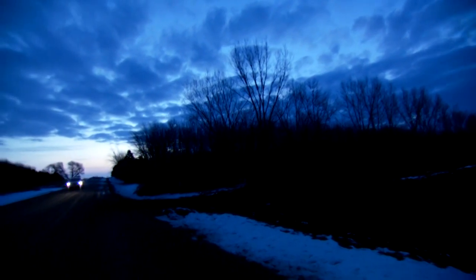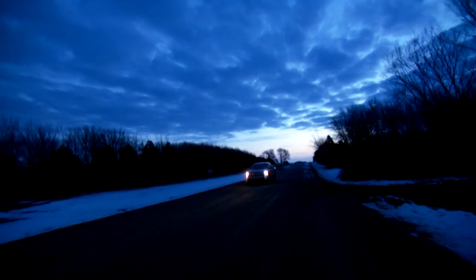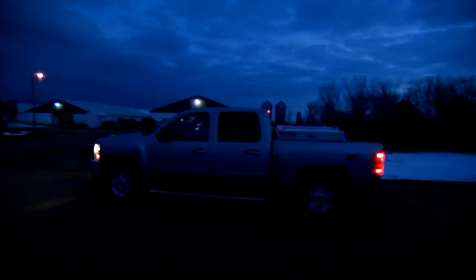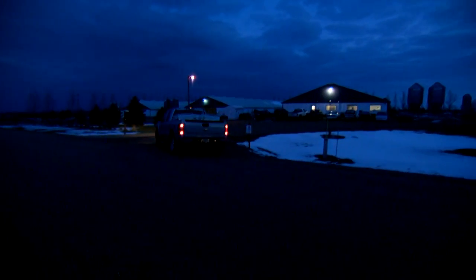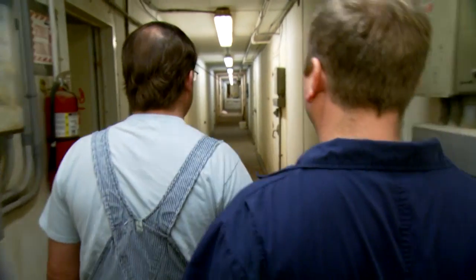Pigs are beautiful. They're a fun animal to work with. You'll see that when we get out to the farms. Today we're at a farm called Riverdale. I've been coming out to this farm since it was built in 1997.